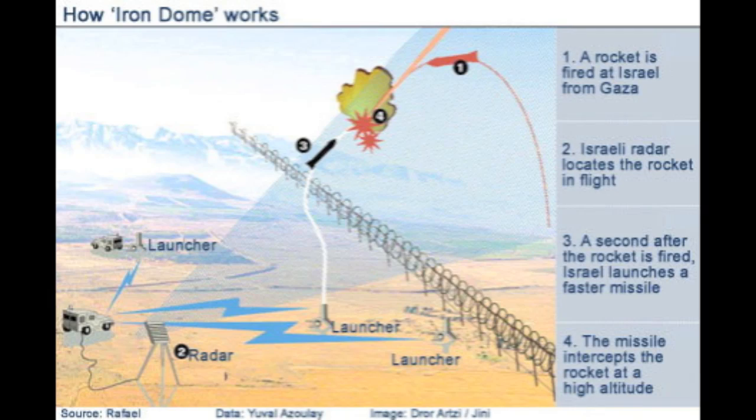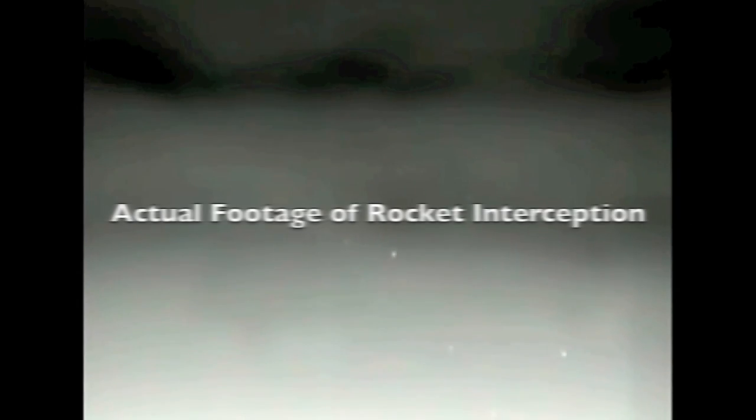The Iron Dome is a unique type of technology where once a rocket is sent, a signal is picked up by the radar, and the operator has an opportunity to either let the missile hit if it's in an open area, or if it's in a populated or sensitive area, the operator will shoot a missile from a large battery and destroy the incoming missile, turning it into little pieces of shrapnel.